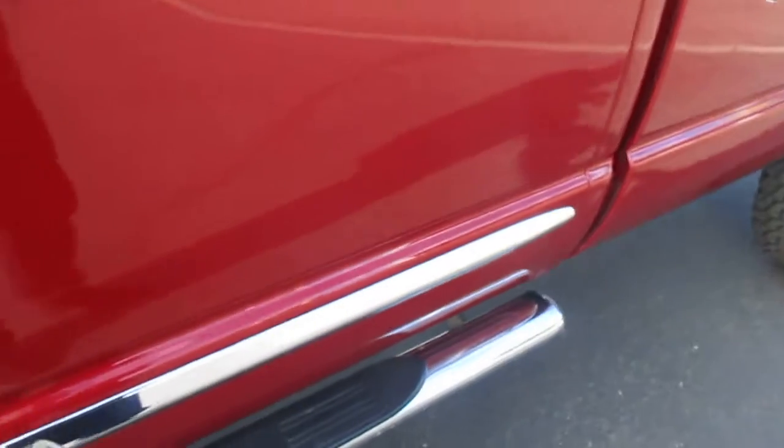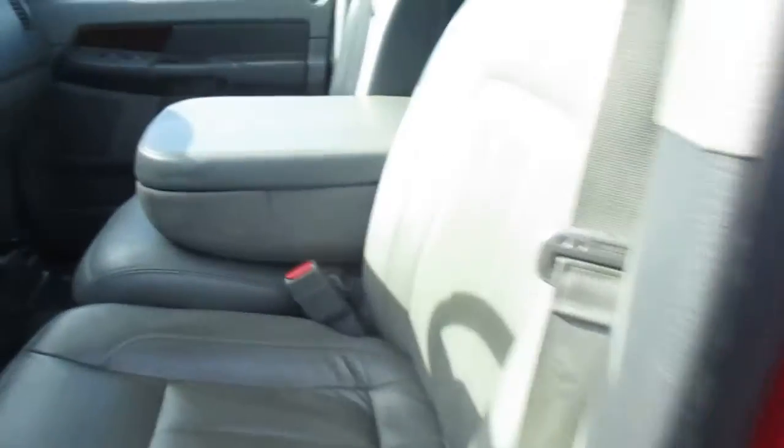Some nice premium wheels there. Looking at the interior here — leather interior, Infinity audio system, sunroof, and it can seat up to six very comfortably.